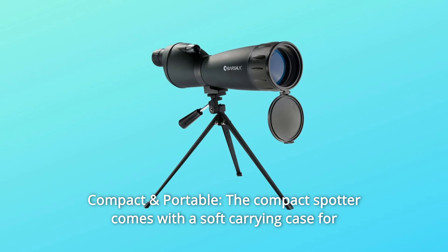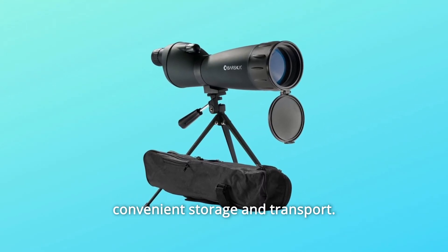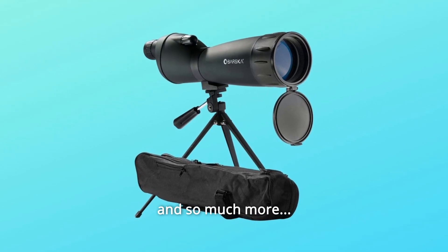Number 7: Compact and Portable. The compact spotter comes with a soft carrying case for convenient storage and transport, and so much more.